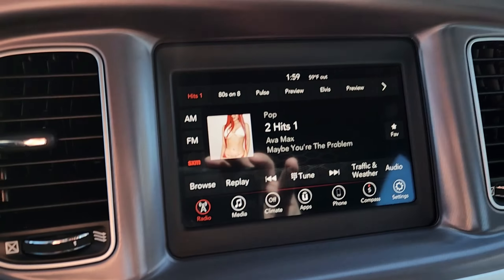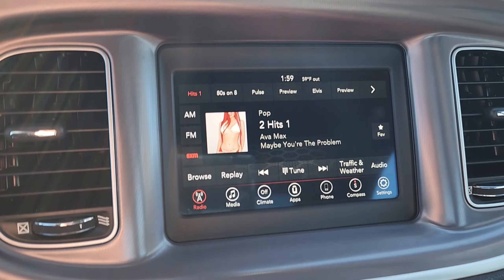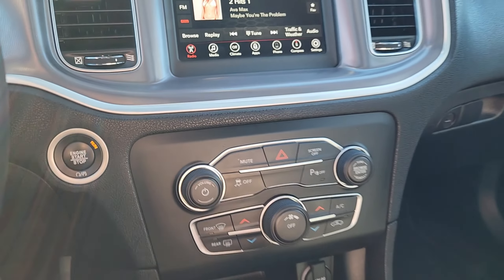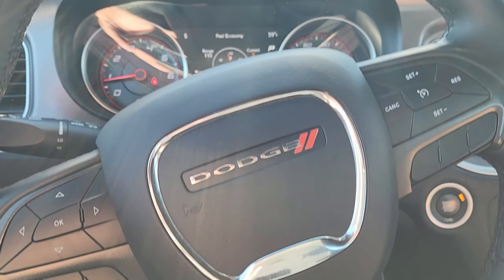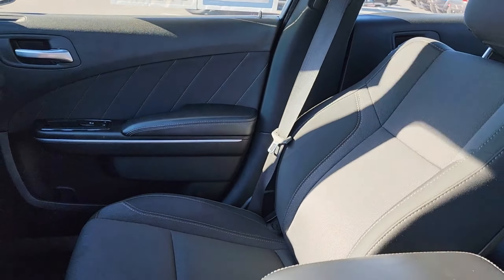Call, direct message, or visit our website for more pricing and more details. Again, this is Crown Dodge Jeep Ram Inventura and you just took a look at a pre-owned 2019 Dodge Charger SXT. Thank you so much and have a great day.